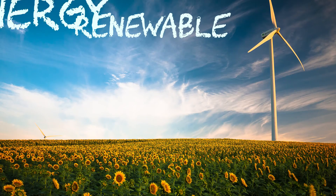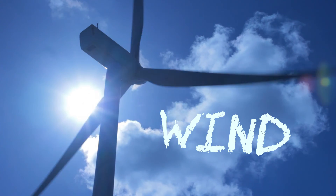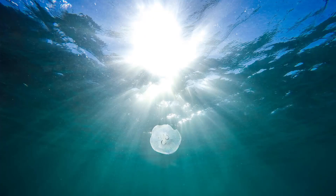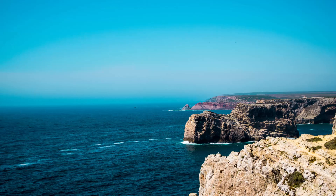Our search for renewable energy currently focuses mainly on solar and wind energy. But why aren't we using ocean energy as well? Especially when you consider that as much as 71% of the Earth's surface is ocean.